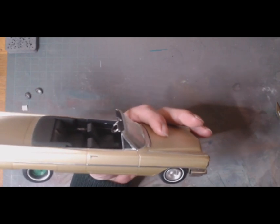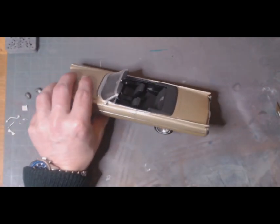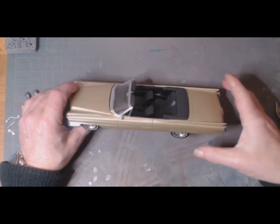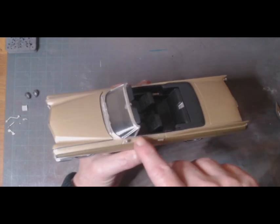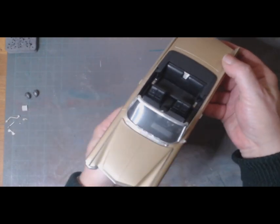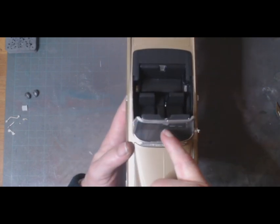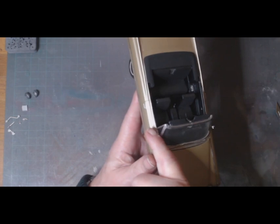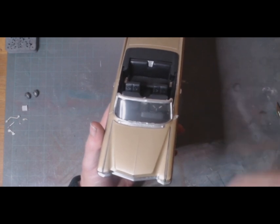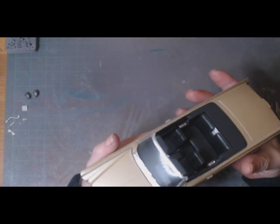I've been through the spares box that my dad gave me and it's not in there either, so I'm not too particularly worried. When this one came to me, the A-pillar and the windshield were all broken in pieces — about four different pieces, broken there, there in the middle, up here, down here — so there was no windshield at all on it. So I had to fully rebuild all of that, which was fun.